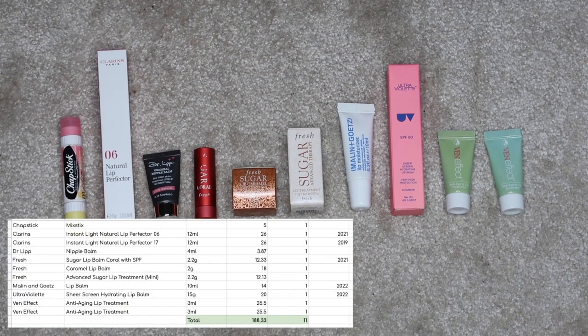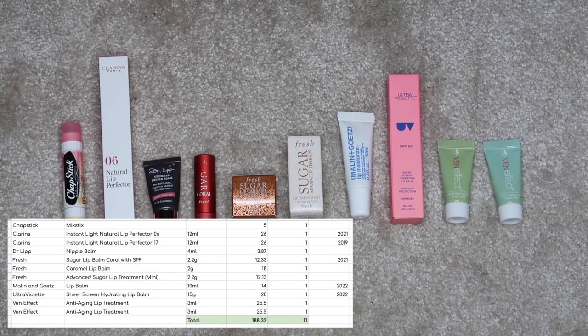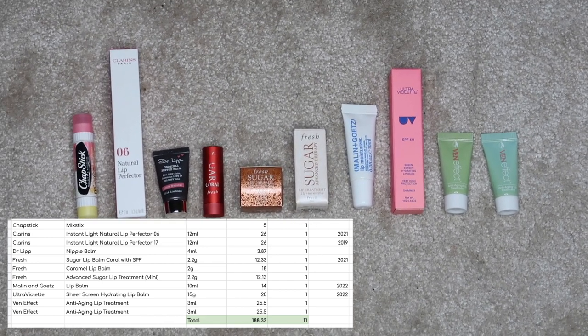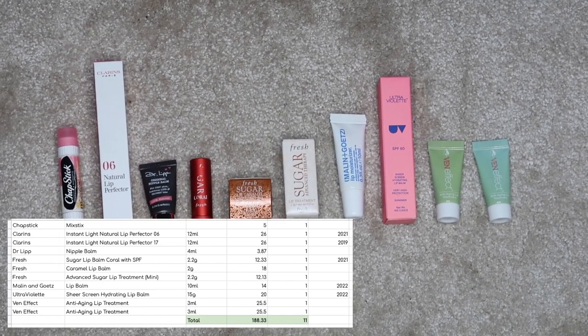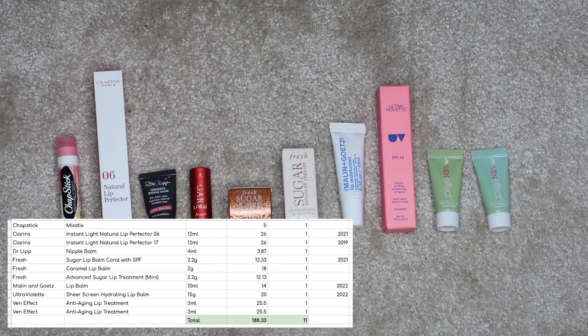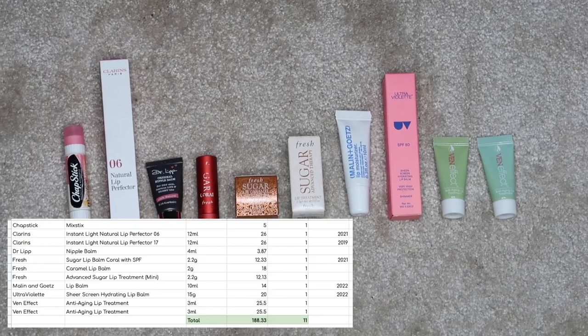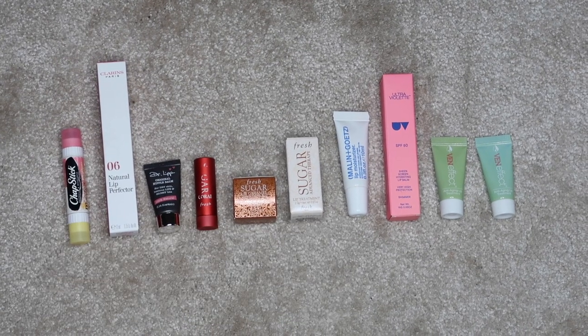On to lip balms and primers — I have 11, worth $188.33. You might notice you're only seeing 10 here, and that is because I have left the one I am currently trying to finish in my office. I forgot to bring it home to film this, but it is in the inventory, so there are 11.